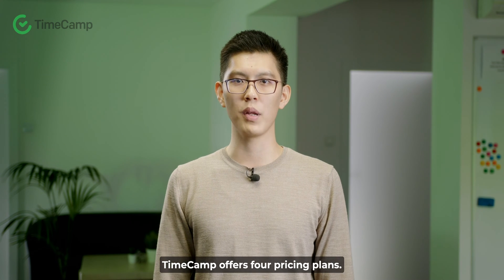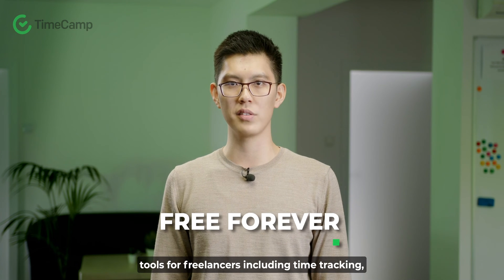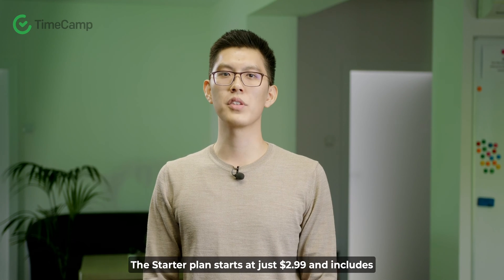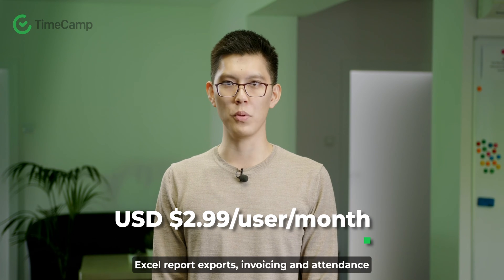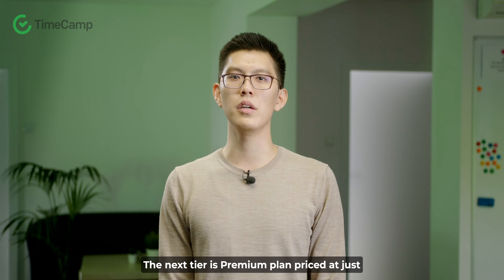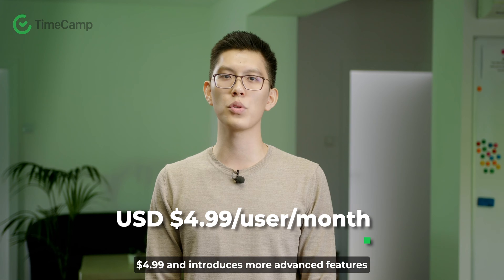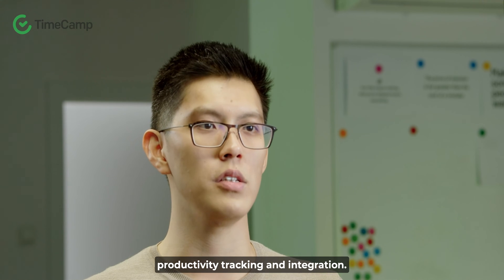TimeCamp offers four pricing plans. The free forever plan provides many essential tools for freelancers, including time tracking, unlimited projects, and timesheets. The starter plan starts at just $2.99 and includes Excel report exports, invoicing, and attendance management. The next tier is the premium plan, priced at $4.99, which introduces more advanced features like billable time tracking, budgeting, productivity tracking, and integrations.